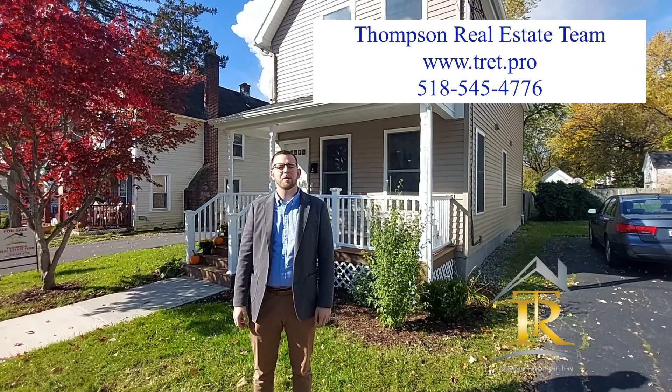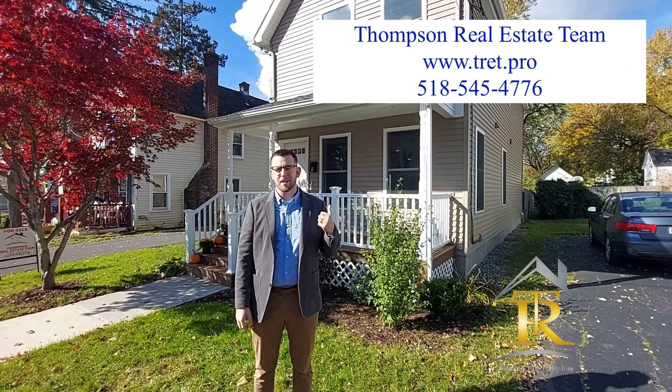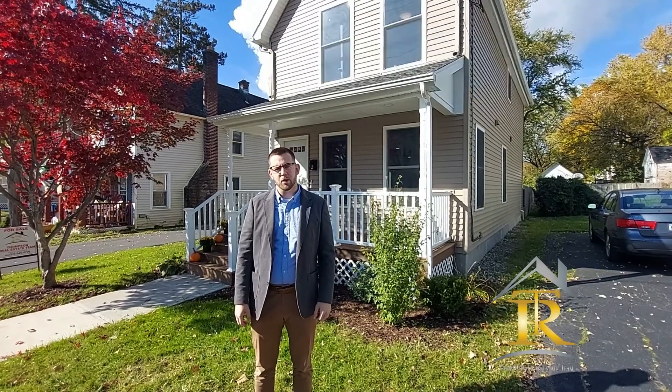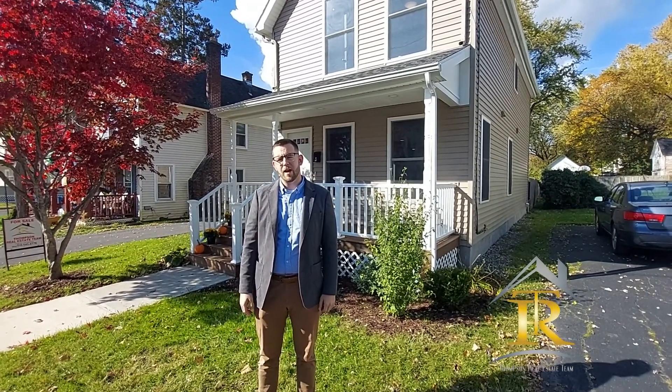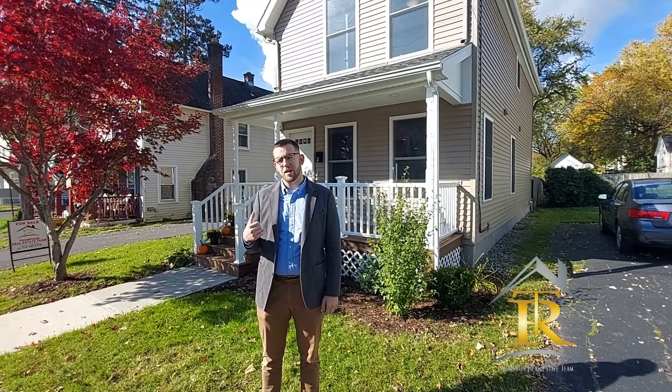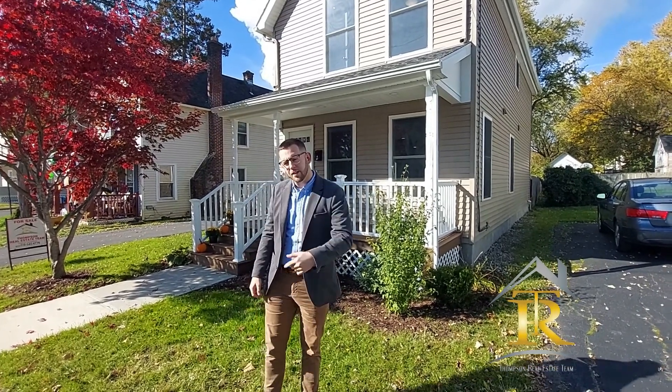Hey, this is Sam Thompson, broker and owner of Thompson Real Estate Team. I'm at 10 South Reynolds Street in Scotia, New York. This is a completely remodeled single-family home, three-bedroom, one-and-a-half bath with a detached oversized garage in the Scotia-Glenville School District. Let's take a look.